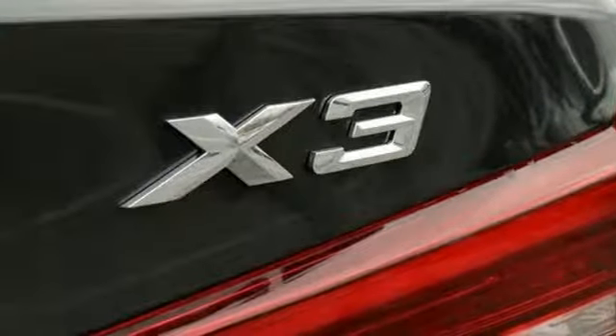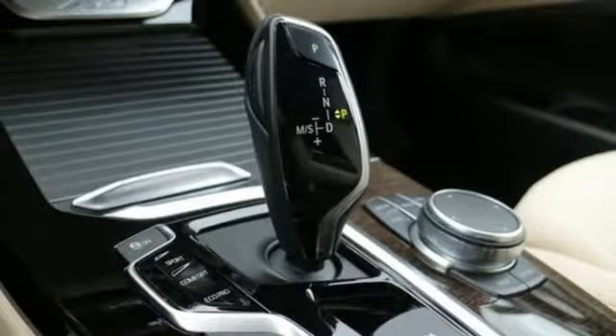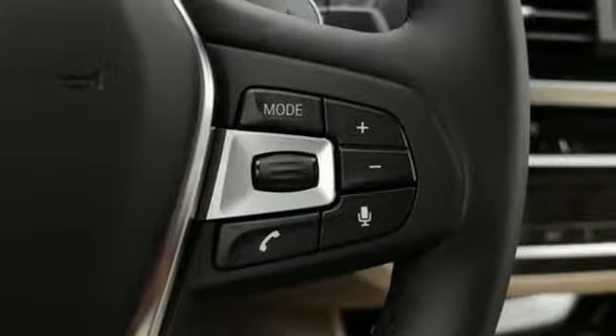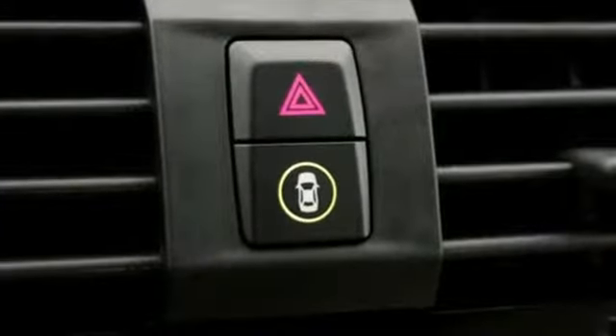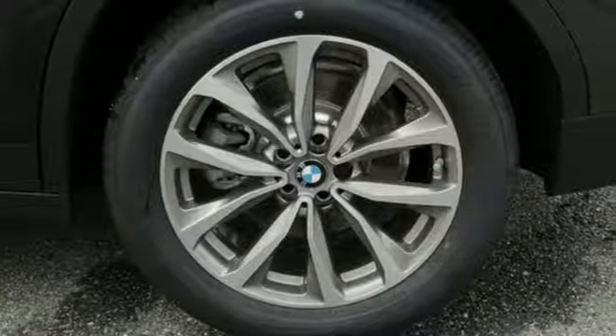With up to 62.7 cubic feet of space provided by the folding rear seats and the ease of the power tailgate, this X3 gives you the ability to keep up with the ever-changing complexities of life. The satin aluminum roof rails further magnify its refined yet sporty look while providing useful utility.